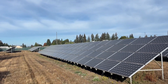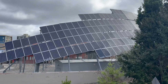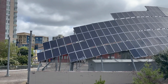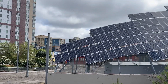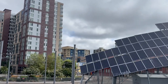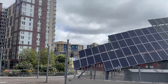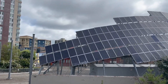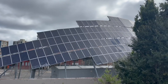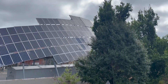Solar panel leasing can be a good option for homeowners or businesses who want to enjoy the benefits of solar energy without the upfront cost or long-term maintenance responsibility. However, it's important to weigh the pros and cons carefully. If you're primarily interested in reducing your electricity bills without taking on ownership, leasing may be a good fit. But if you're looking for long-term savings and want to build equity in a solar system, purchasing your panels will be the better option. Always review the terms of the lease carefully and consider your long-term energy needs before making a decision.